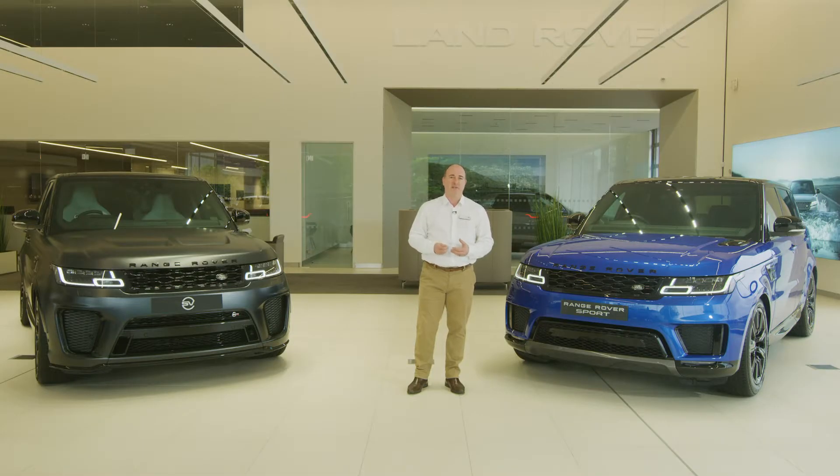Seven years after launch, this car still turns heads, one of the reasons it has the slowest depreciation of any luxury SUV.